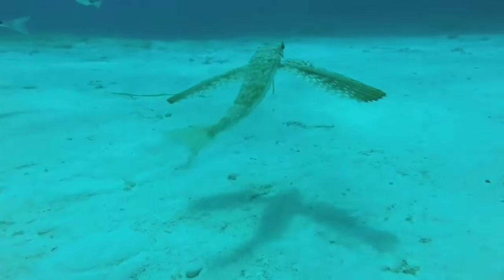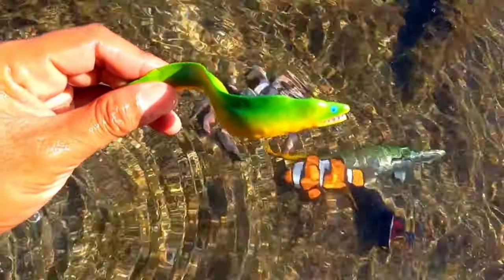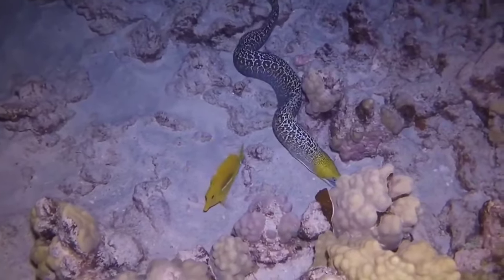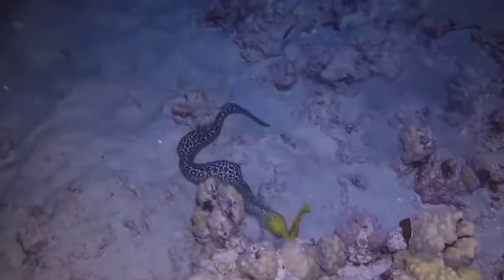This is a moray eel. Moray eels can be found in tropical and subtropical waters, although the largest of the species live in coral reefs and warm waters. They live at depths of several meters, and some of them also live in estuaries.